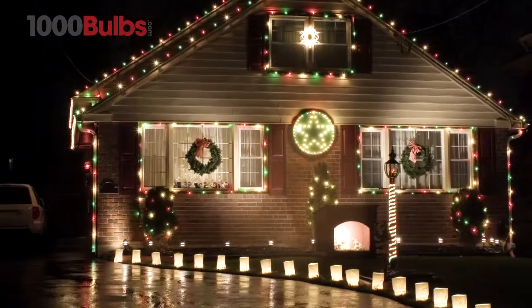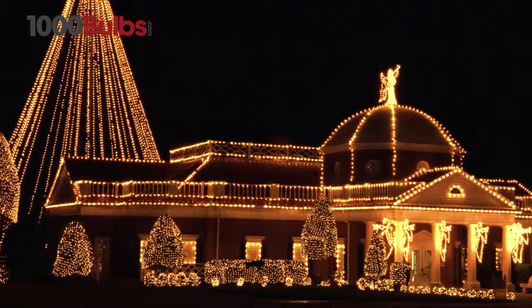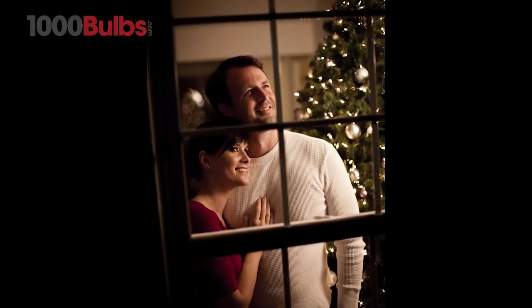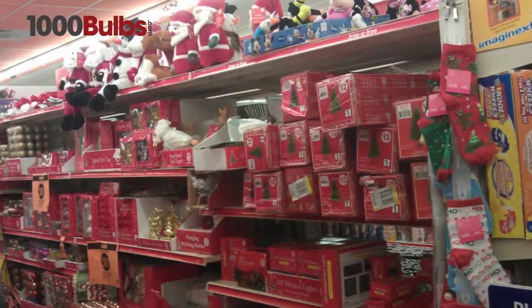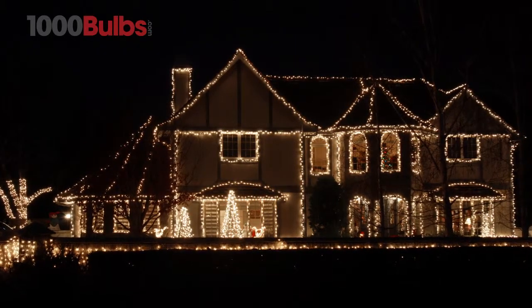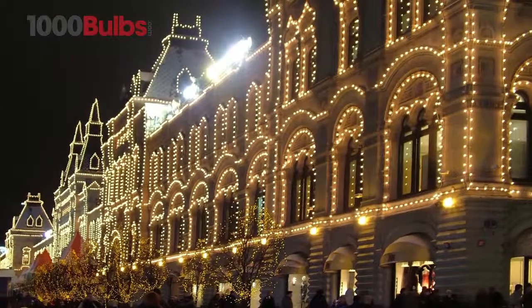With an endless array of colors and lengths, incandescent mini lights from 1000bulbs.com are extremely versatile, superior quality, and designed to last for several seasons. Unlike the throwaway style lights you find in discount stores, mini lights from 1000bulbs.com are built to last and preferred by lighting designers, theme parks, and commercial installers nationwide.